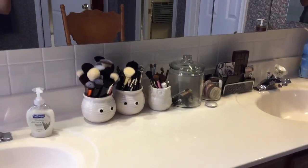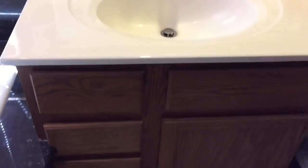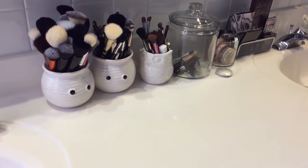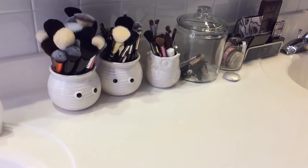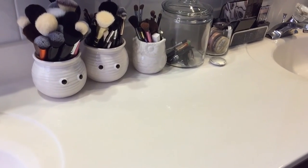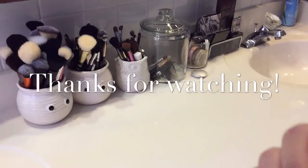That's it, you guys! Sorry for the mess, but that's my vanity. I just wanted to show you what I have before I move, since I'm not sure how I'm going to store all my makeup in the next house. I may have to buy an IKEA Alex drawer unit. Anyway, I hope you enjoyed it and I'll see you in my next video — bye!